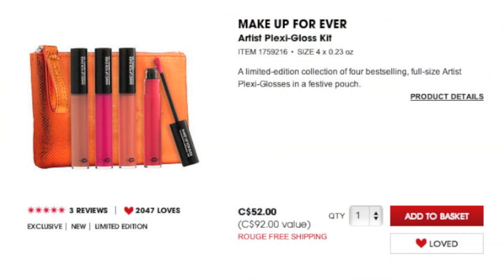Makeup Forever this year has two sets of their new Artist Plexi Glosses. The one I have my eyes on is the smaller one with four glosses. I've been wanting to try these since they launched back in the spring and just haven't picked any up. The set I want has four shades all in the nude pink, everyday wearable kind of category. There is a larger one that's quite expensive with more unique shades like purple and black, but I definitely want to get my hands on the smaller four-pack.